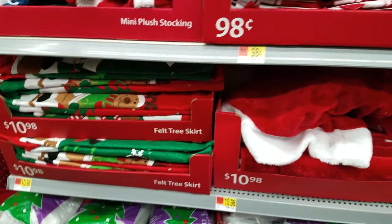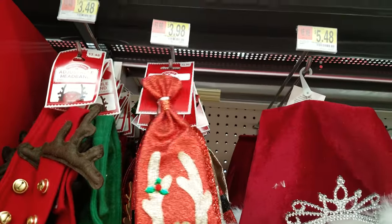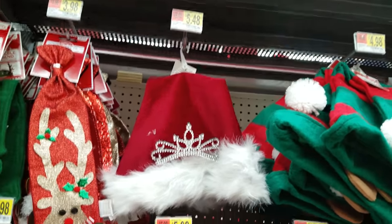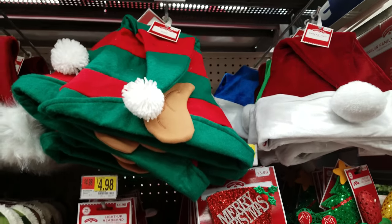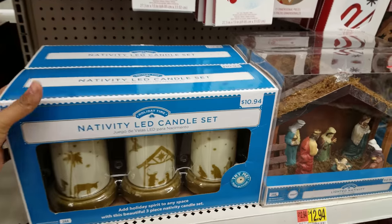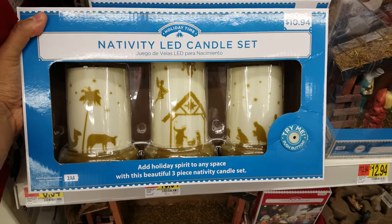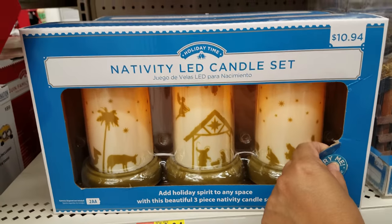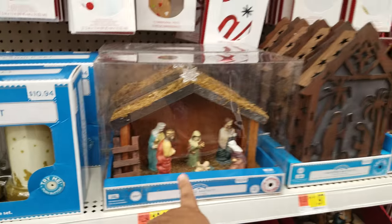Then there are more tree skirts, and here's an ugly Christmas tie for $3.98, a Santa hat with a tiara for $5.48, and an elf one for $4.98. Now this nativity LED candle set is new — it was not here last time — and it is $10.94. There we go, it lights up. I really like that one.